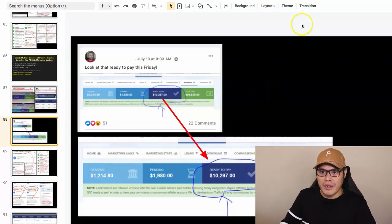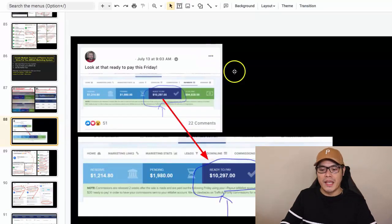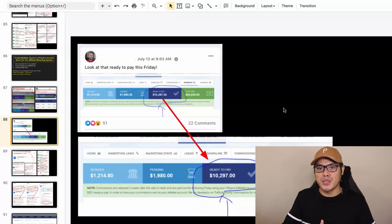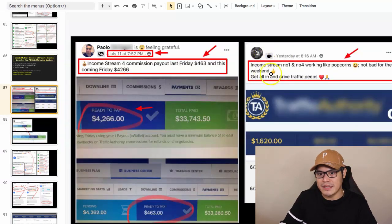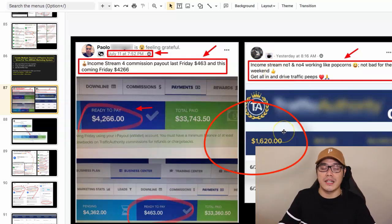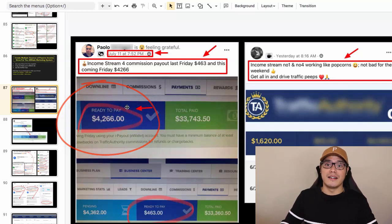This member is actually making more money than me. In my case, my total earnings is $39,980, and this week they will be paying me $1,430 this coming Friday. The results are all different — some members will make more. We also have this other member who said income stream number one and four are working like popcorns, and he made $1,600 in one day. And income stream number four shows $4,266 in one week.